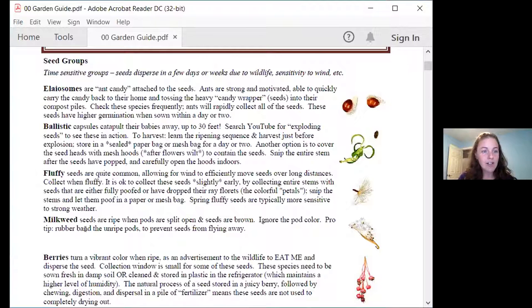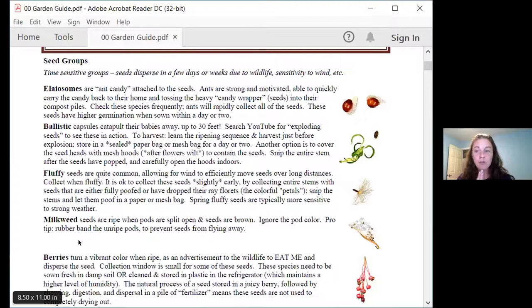Milkweeds are a specialized type of fluffy seed. They also grow feathers just like our other fluffies, but they're contained within the milkweed pod. Milkweed pods are going to have a vertical seam, and you want to see that split open. That is the only thing you need to worry about — if the milkweed pod is open, collect it. If the milkweed pod is closed, don't.